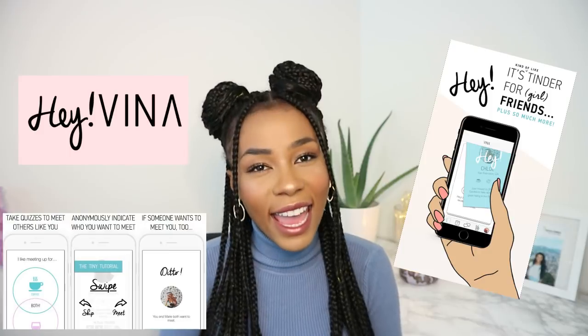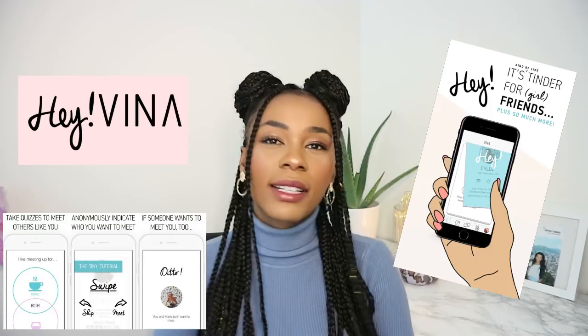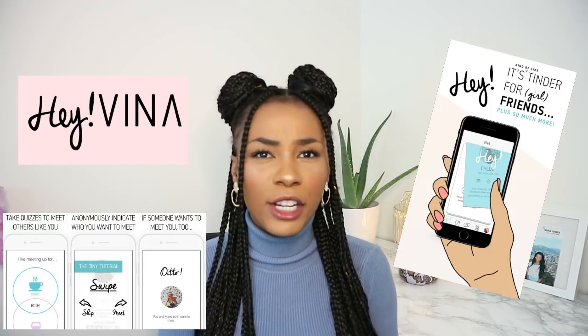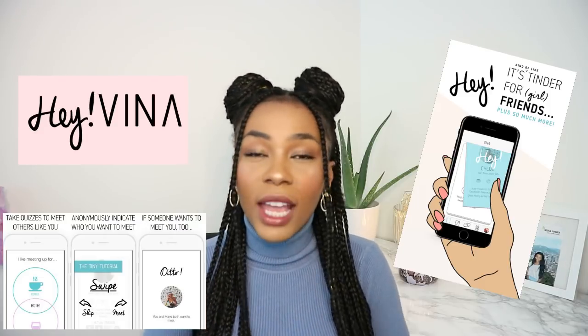You can also get an app — it's like Tinder but for friends — it's called Vina. You can download it on the App Store or Android. It's very good because if you're new in town, just moved to a country and you don't know anyone and you're shy, this app is your life — that's how you make friends.